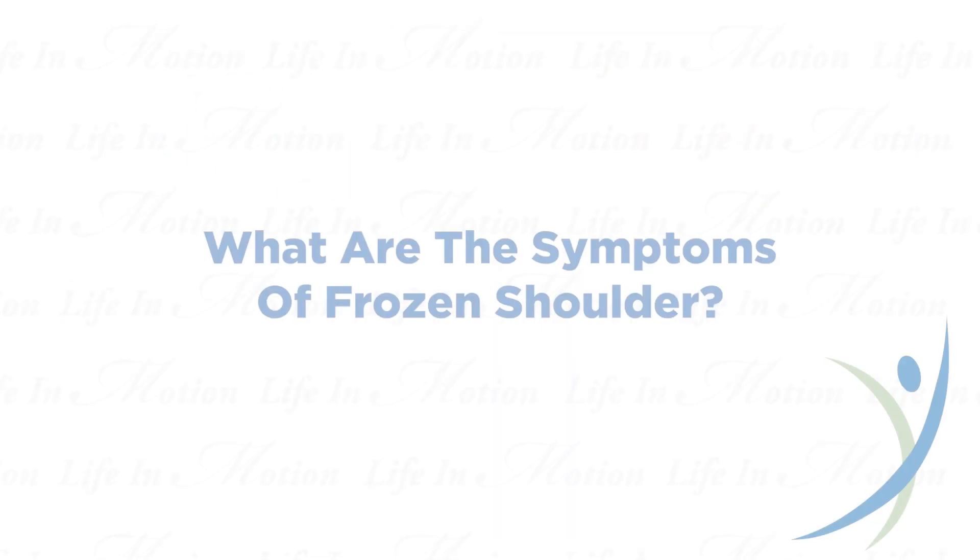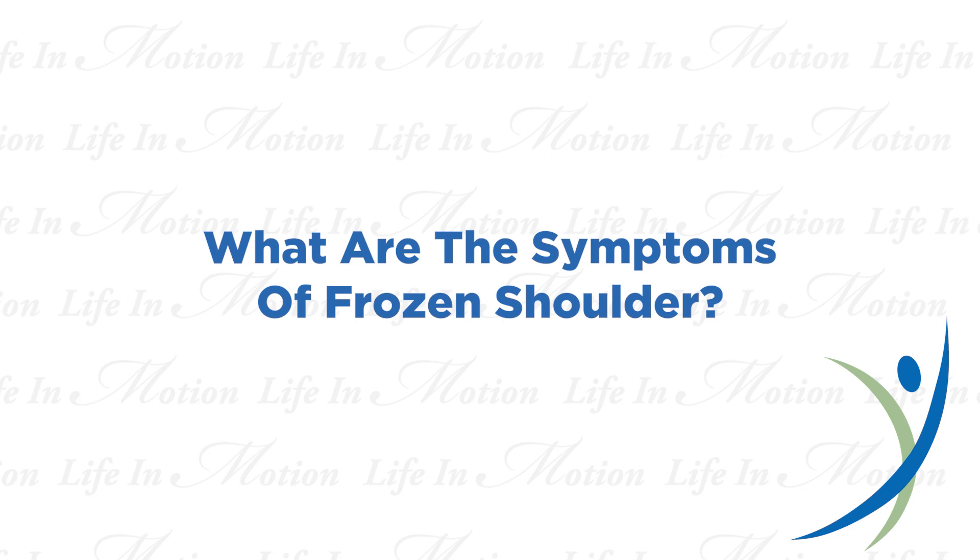I thought we'd get started by describing some of the symptoms of frozen shoulder and the type of patients we often see. Dr. Lu, do you want to give us an overview? The most common symptom is really pain, and it doesn't necessarily have to be related to trauma, activity, or sports — sometimes it just comes on out of the blue. Occasionally, you'll have somebody with a history of minor trauma or even a vaccination that can start an inflammatory process that can lead, in some cases — albeit rarely — to a frozen shoulder.